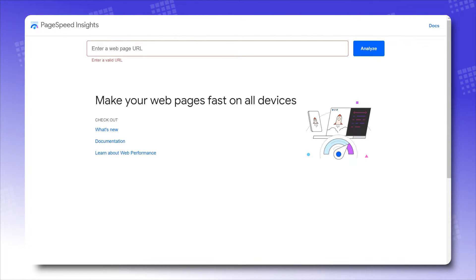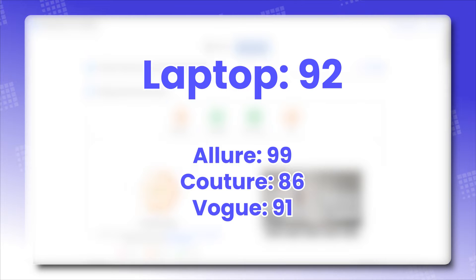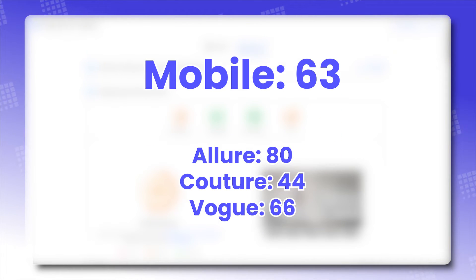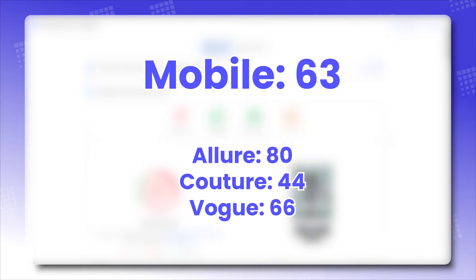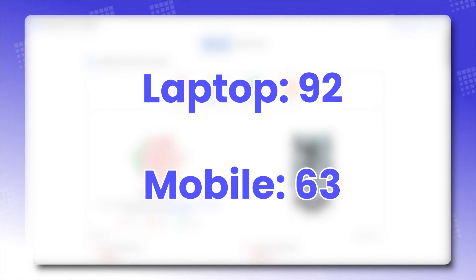Using Google PageSpeed to measure the loading speed of the theme — I'm judging the average score of all the theme's presets rather than one preset alone. On laptop, Prestige averages a rounded-up score of 92. And on mobile, Prestige averages a rounded-up score of 63. So there you go — Prestige is lightning fast on laptop and just fast enough on mobile.